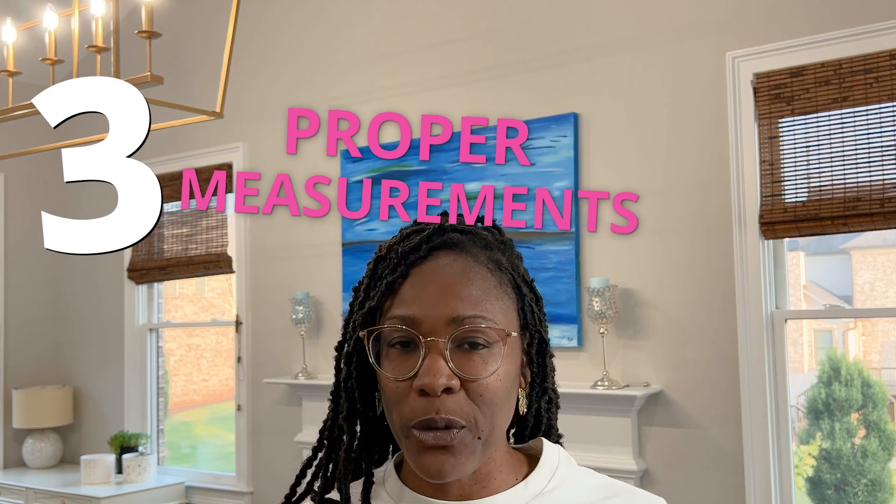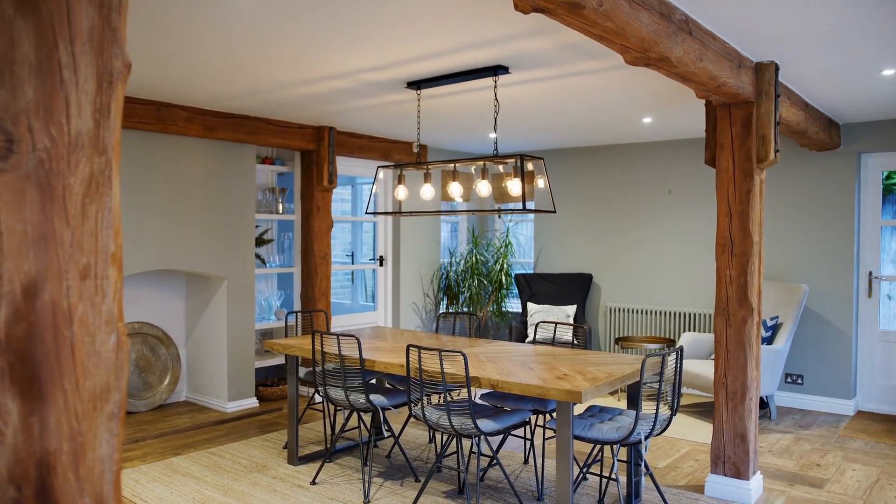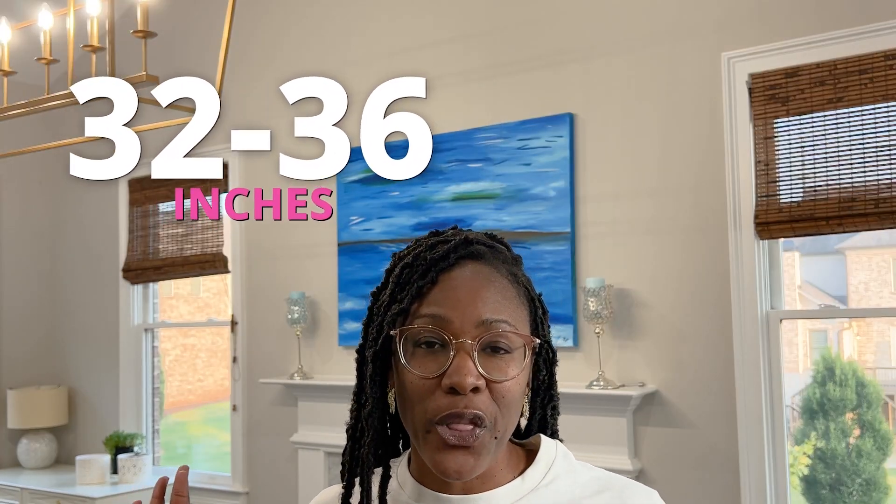The third thing you probably didn't know about choosing a light fixture is proper measurements. If you've been following me you know I always say measure, measure, measure — but you have to know what to measure and what to do with those measurements. Here's the secret: when choosing a light fixture that goes over your dining room table, you want the fixture to be about one-half to two-thirds the width of your dining room table. That's if you're working with a longer rectangular table. And you want the spacing from the bottom of your light fixture to the top of your table to be about 32 to 36 inches.